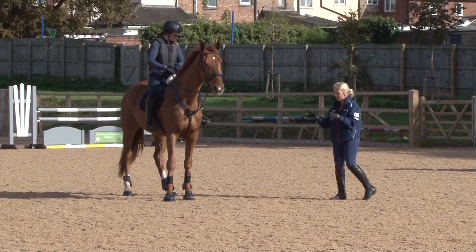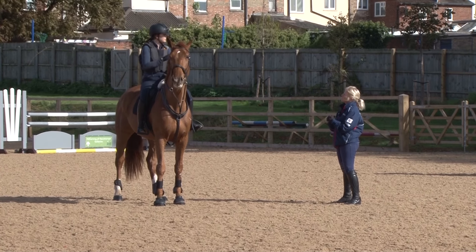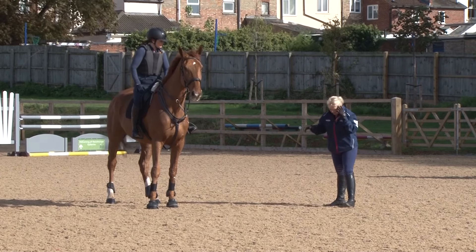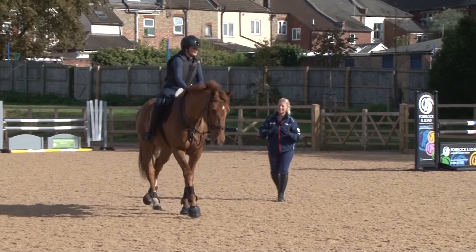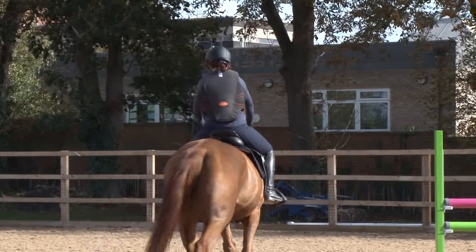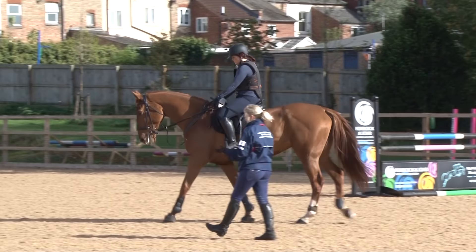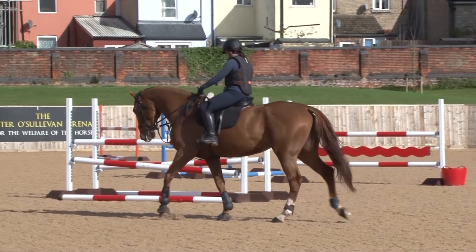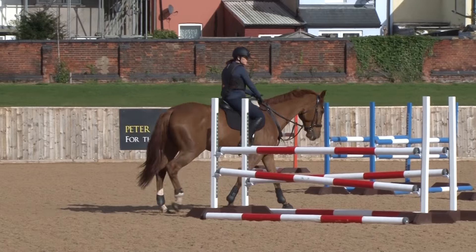If I could take away a sense that her canter's improving or have things to work on for the canter, then I think the jumps will be fine. So we're going to have you working in trot for a few minutes and then into canter. The things I want to know before we start jumping are basically your scales of training — rhythm, balance, and impulsion would be pretty important to me.